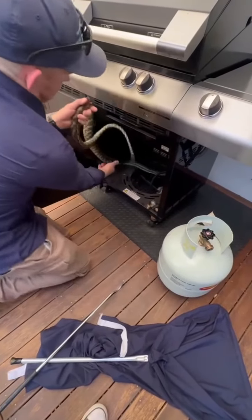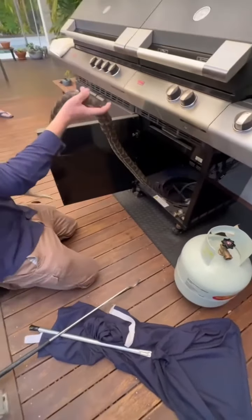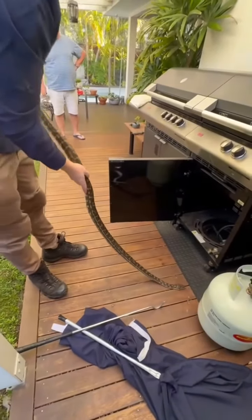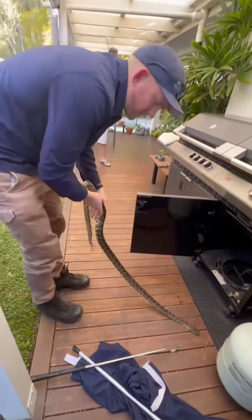Down you come. Get you out of the barbecue and back in the bush. So when he lengthens out, he's not a bad length. Still a small one. This one's probably over six foot, six and a half feet.